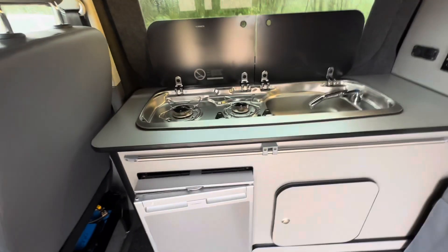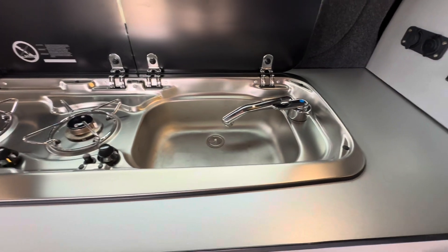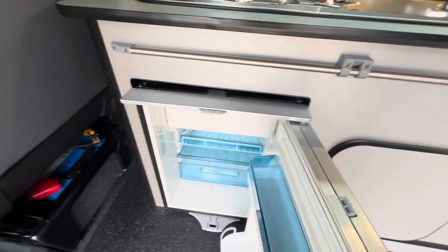As with normal Volkswagens you get the two-ring gas hob and the wash basin — it's a Dometic one. Same with the Dometic 12-volt fridge. Nice and clean.